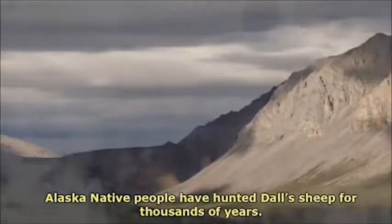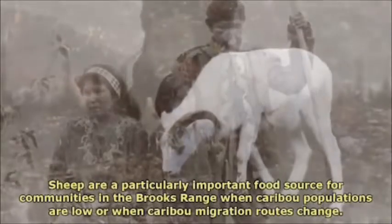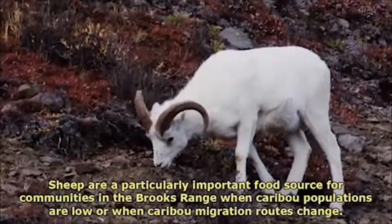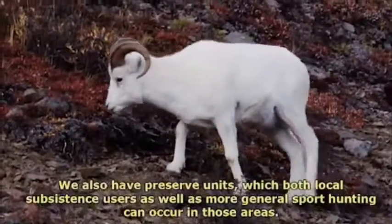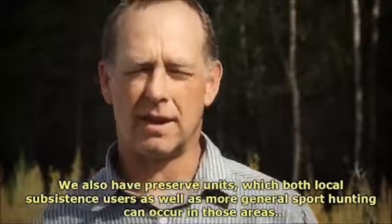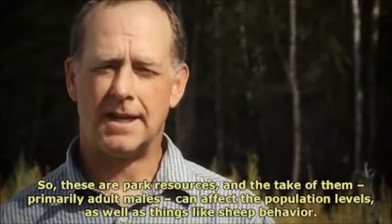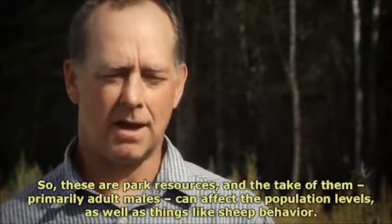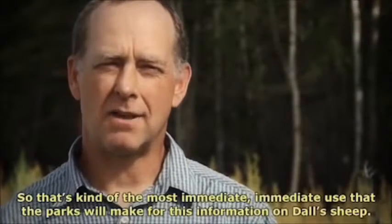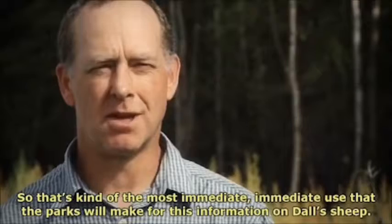Alaska Native people have hunted Dall's sheep for thousands of years. Sheep are a particularly important food source for communities in the Brooks Range when caribou populations are low or when caribou migration routes change. We also have preserve units where both local subsistence users as well as more general sport hunting can occur. So these are park resources and the take of them, primarily adult males, can affect population levels as well as things like sheep behavior. That's the most immediate use that the parks will make for this information on Dall's sheep.